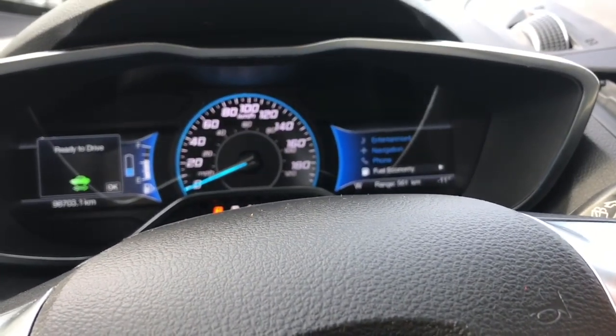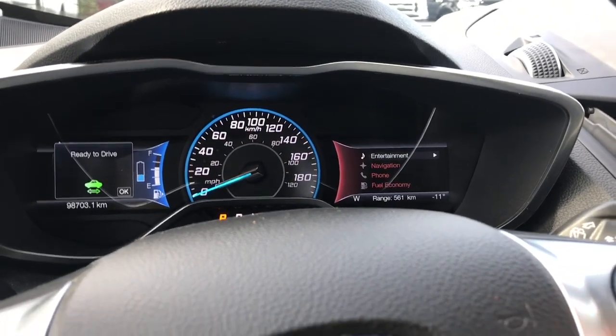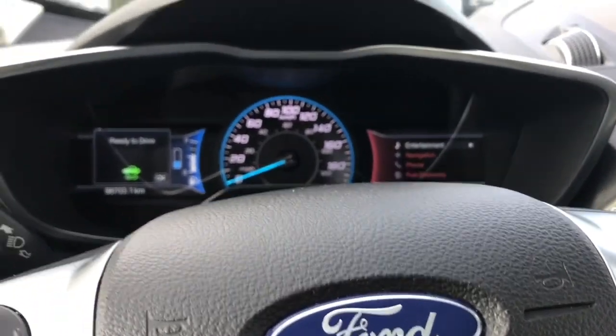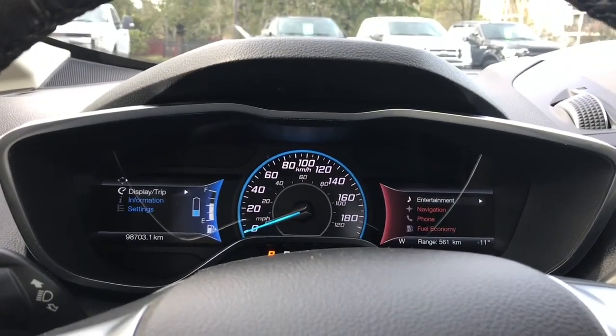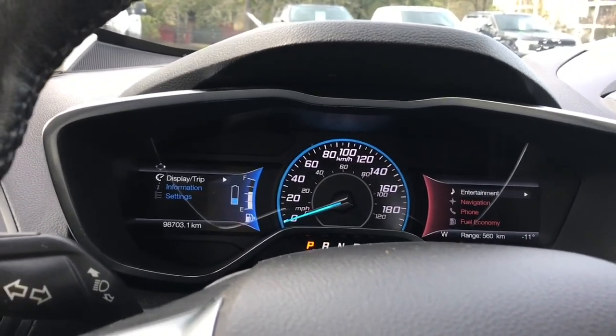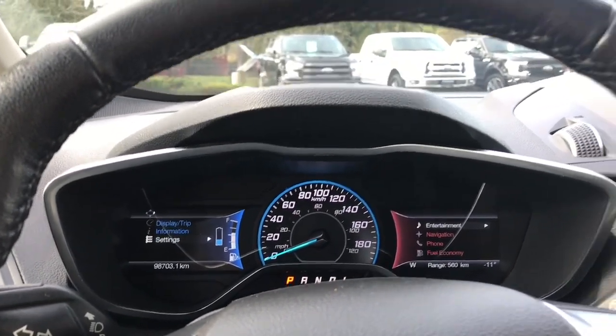As we toggle through the menu, you've got fuel economy, phone, navigation, entertainment, and these all change color as you toggle through. On the left-hand side, you also have the ability to toggle through different menus: display, trip, information, settings — and they all have sub-menus.